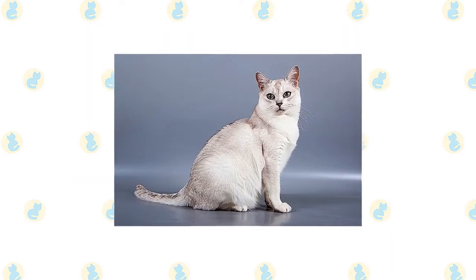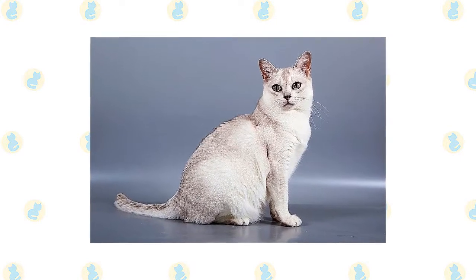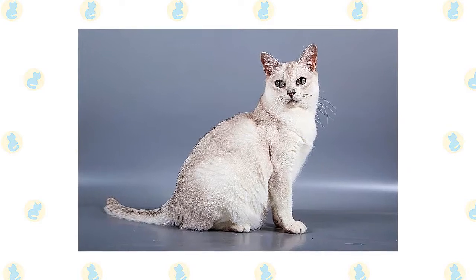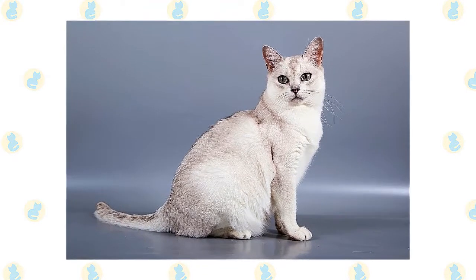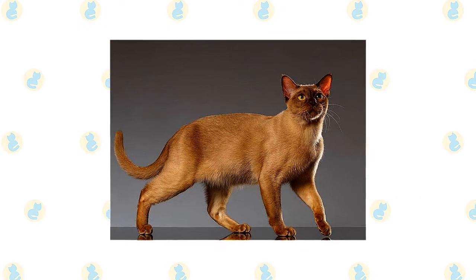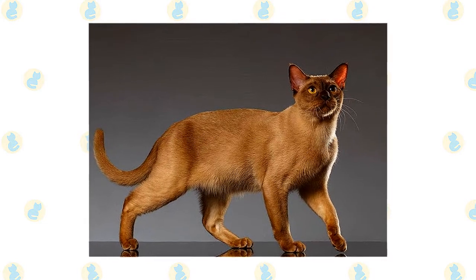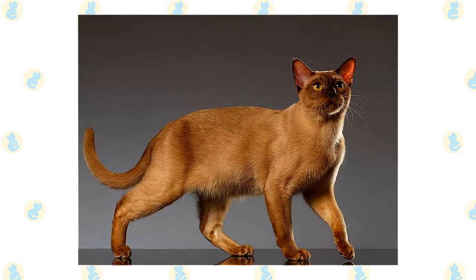The Burmilla's short, smooth coat is simple to groom with weekly brushing or combing to remove dead hairs. A bath is rarely necessary. Brush or comb a long-haired Burmilla two or three times a week. The soft, short coat of the Burmese is easily cared for with weekly brushing or combing to remove dead hair and distribute skin oil. A bath is rarely necessary.